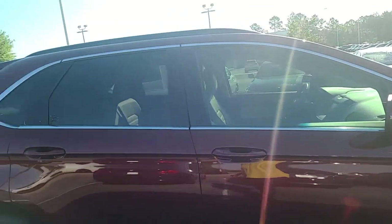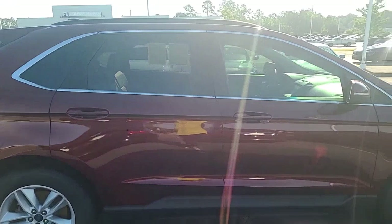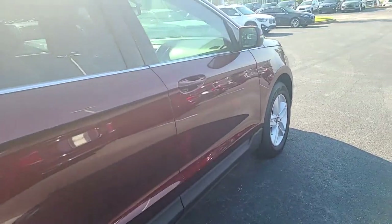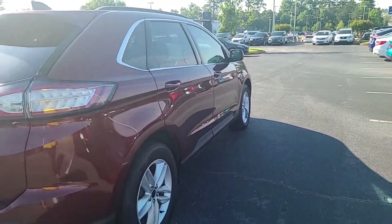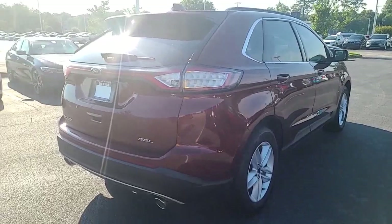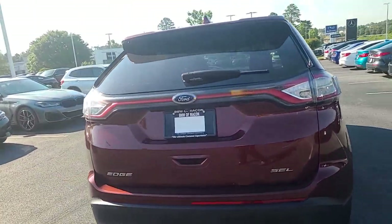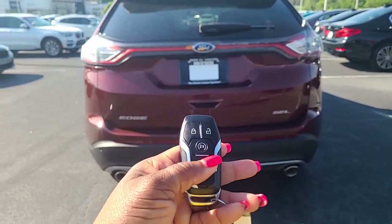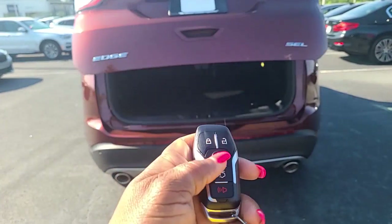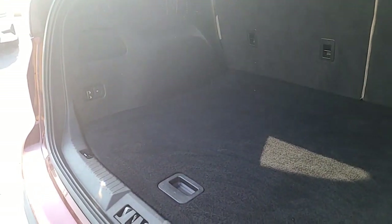I'm just hoping the video will give you a different view of the vehicle other than just pictures. On your fob, you do have power lift. You have the remote start. It's got a huge trunk, actually — very huge. I'm trying to get where the sun lets you see it.